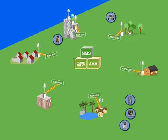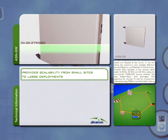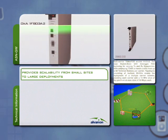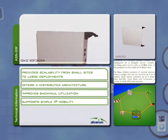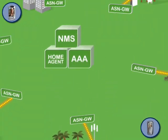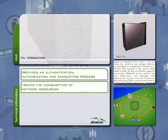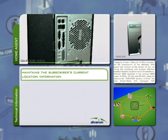The WiMAX Core Network provides crucial elements for a carrier-grade WiMAX deployment. The ASN gateway connects the WiMAX RAN to the IP core, performing the subscriber and service management functions. The BreezeMax ASN gateway provides scalability from small sites to large deployments, and offers a distributed architecture which improves backhaul utilization and supports simple IP mobility. Centralized ASN gateways are implemented as part of the 4Motion OpenWiMAX policy. The AAA server provides an authentication, authorization and accounting process to track the consumption of network resources. The Home Agent is a router which maintains the subscriber's current location information.